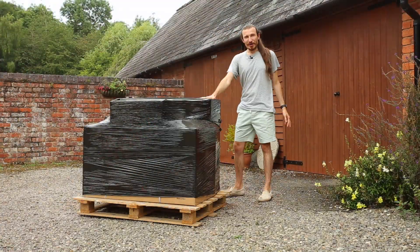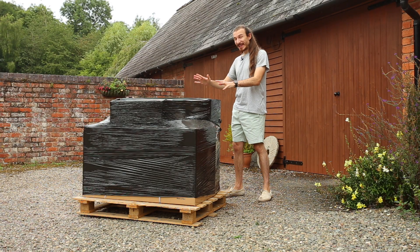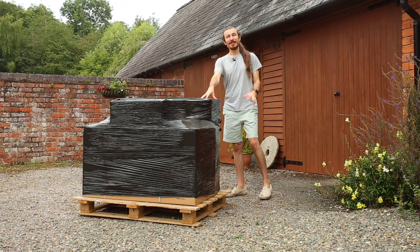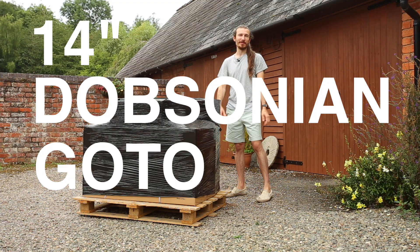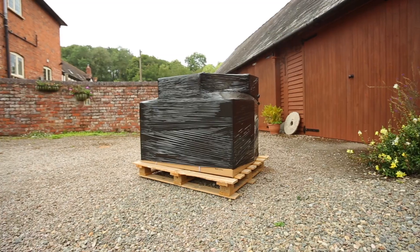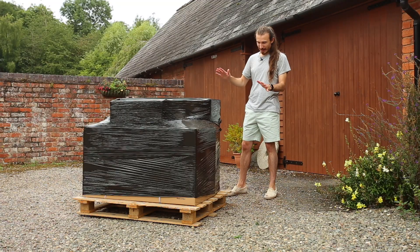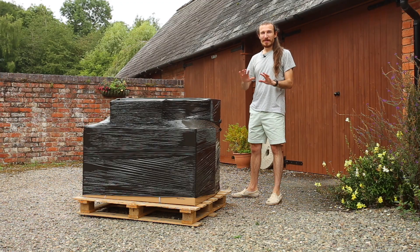So this might look like a giant box on a pallet, but there's something so much greater than that. This is amazing. This is a 14-inch Dobsonian go-to telescope from Skywatcher — a monolith. It comes on a freaking pallet. When you get it delivered it weighs over 100 kilos. I'm five foot ten and it's up here on me. This is going to be absolutely mad.